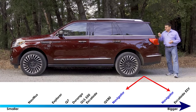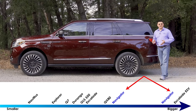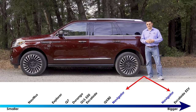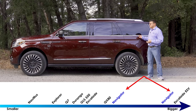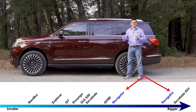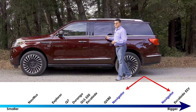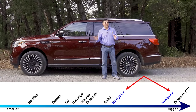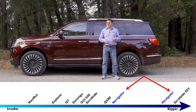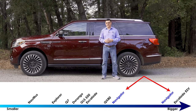As with the Cadillac Escalade, the Navigator is available in two different lengths. The short one we're looking at here is 207.4 inches long. There's also a 221.9-inch extended version if you're looking for more cargo room in the back. To put the size in perspective, the extended version is nearly two feet longer than an Audi Q7 and 19 inches longer than a Mercedes-Benz GLS. Interestingly, the long wheelbase version is actually a little bit shorter than the long wheelbase Escalade.